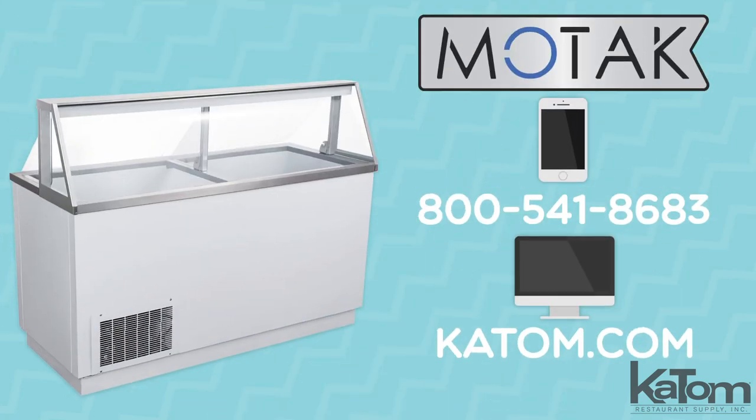Call our customer care team or visit us online at katom.com to add a MoTak ice cream freezer to your operation today.